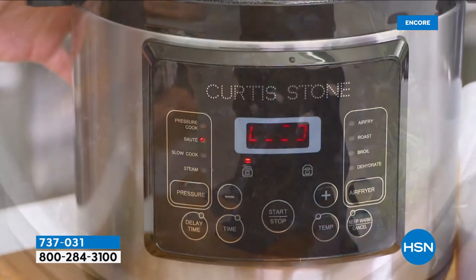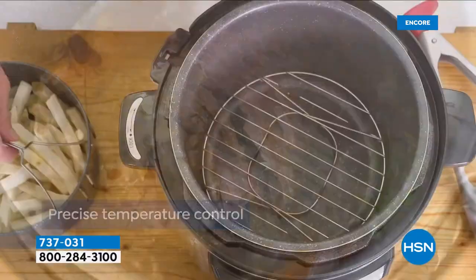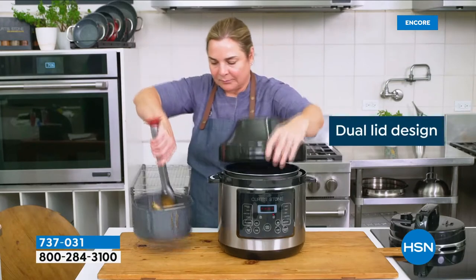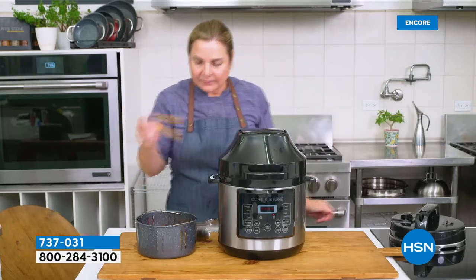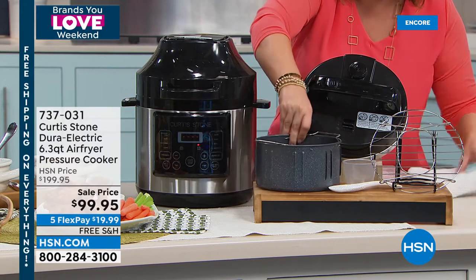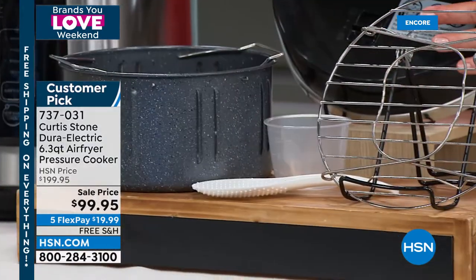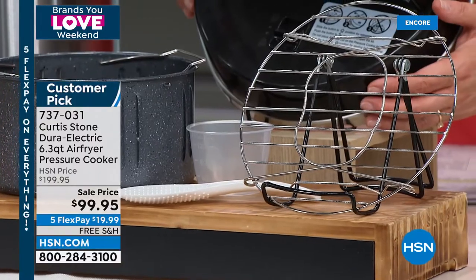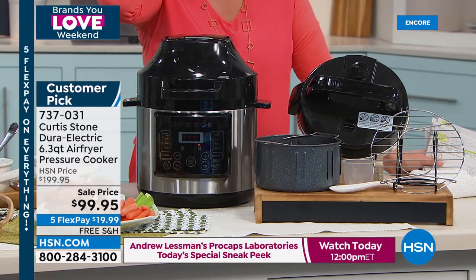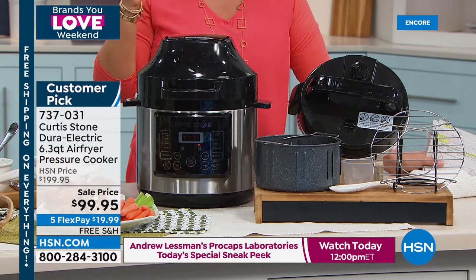Same theme as the cookware set — you want your real estate back. This is the only countertop appliance you need. Cleanup is a breeze because this is Dura-Electric, the same non-stick coating. You get the grill rack, paddle, measuring cup, and both lids — the pressure cooker lid and the air fryer lid. This is a $200 machine; it's worth every penny, and it's a huge customer pick — $100 off today.